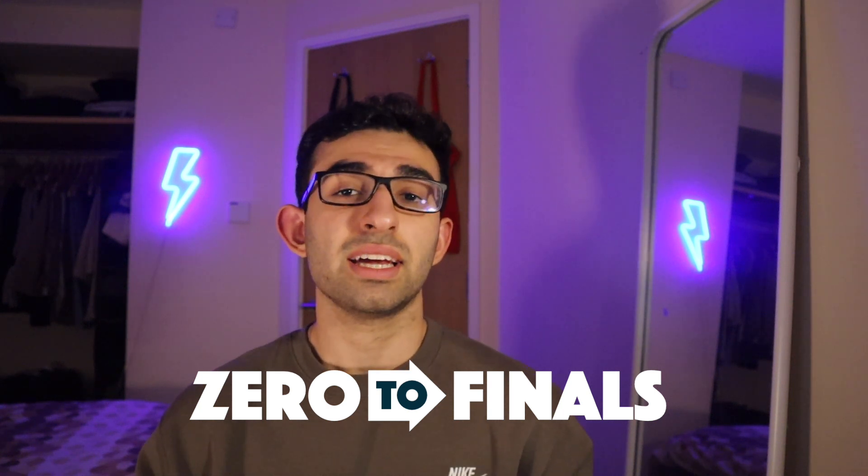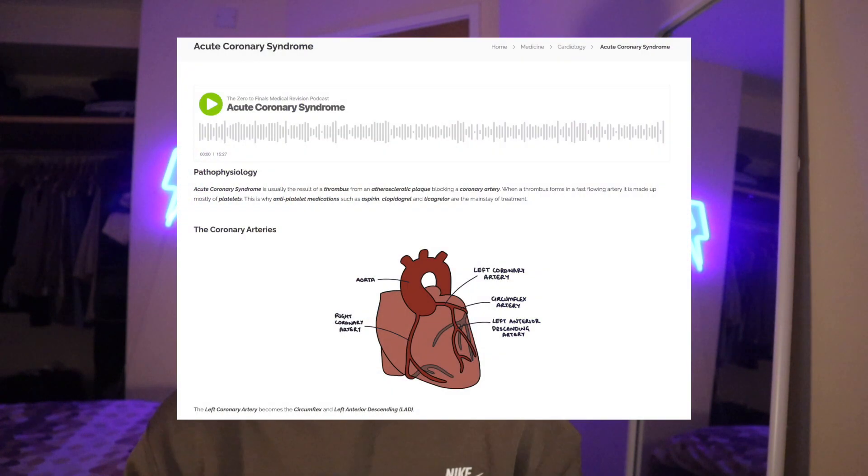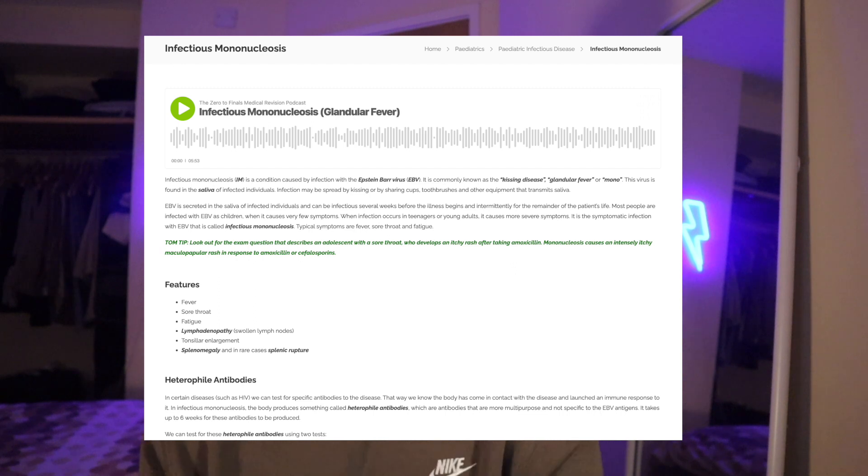One resource that I use very often for my disease profiles or conditions list is Zero to Finals. Zero to Finals is great — they have really well-crafted pages on each and every condition that is relevant in medical school. So if I wanted to look something up like myocardial infarction or acute coronary syndrome, they have a page for that. I really use it quite often when I'm making notes by condition; it's a very concise bank of information.